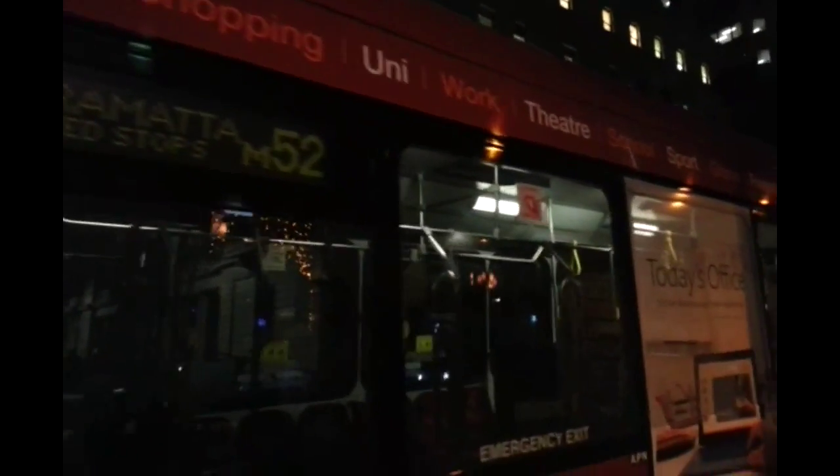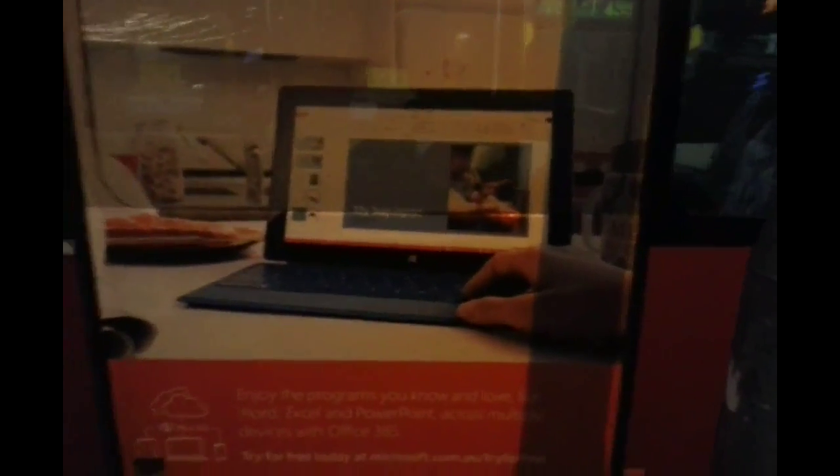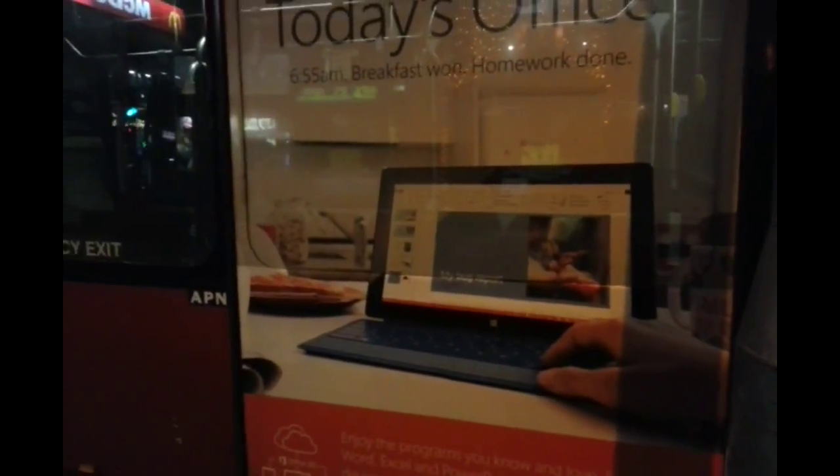So yeah, as you can see the front doors — home, shopping, uni, work, theatre, school, sport, dinner, friends — and then Microsoft Office 365, and the bendy bit, back door seating — that's new — and then the back of the bus.